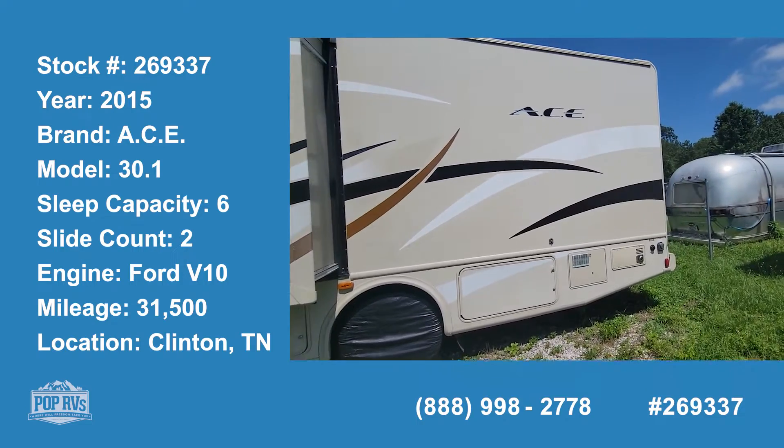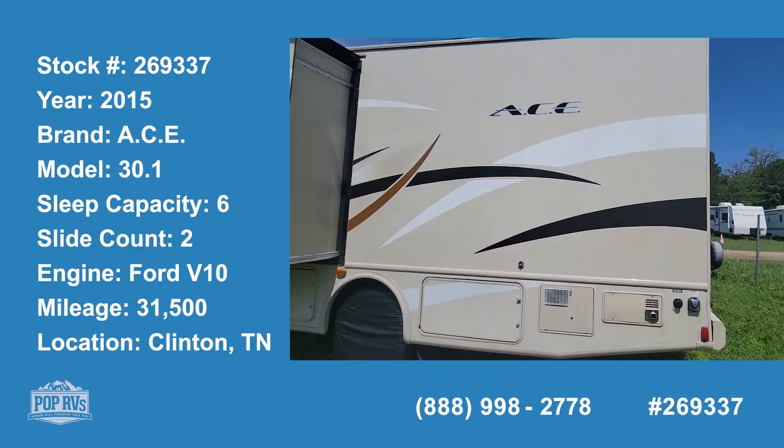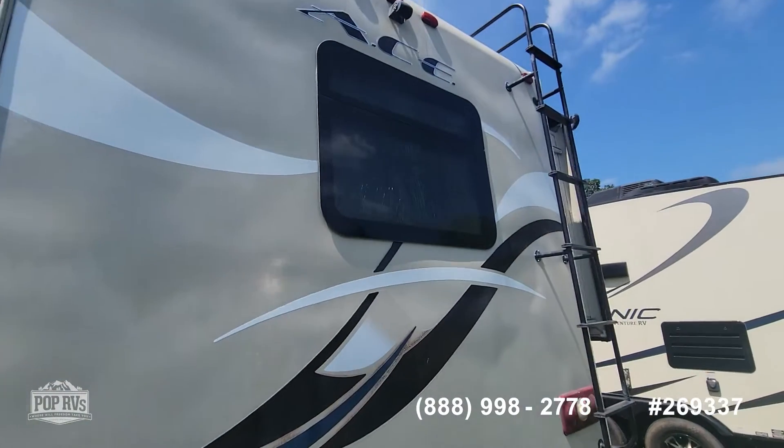This is the 2015 ACE by Thor, which is a combination of A-Class and C-Class. It is a 30.1 model.